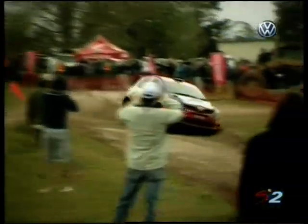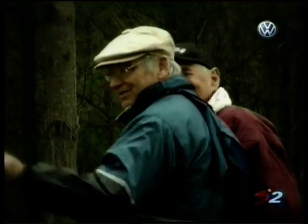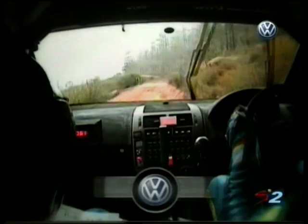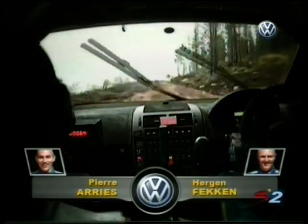Even though it's a sprint stage, you can lose so much time. Musa just clips the outside of the bank there — wouldn't have lost any time, in fact it kept him on the rails. A tricky little right-hander as we go on board with Fekin, currently in third position overall, 23.8 seconds off the pace.